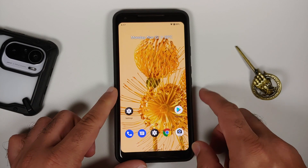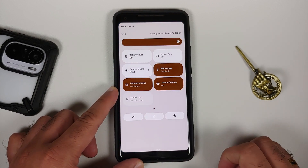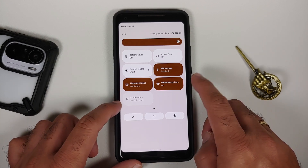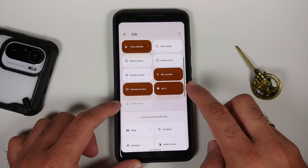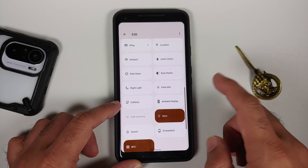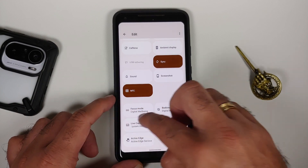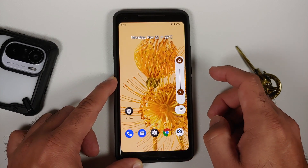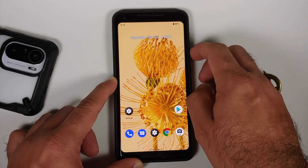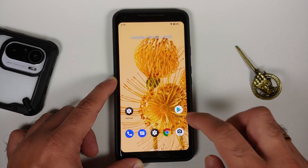This is how the ROM comes out of the box. Let's have a look at our quick settings panel — here are the different options, and they have added independent tiles for mobile data and for Wi-Fi as well. If you go ahead and edit your tiles, you do have a bunch of different options which include screenshot, caffeine, extra dim, and your dark theme tiles. Then we can look at the volume panel and the power menu options.